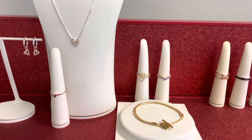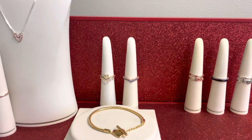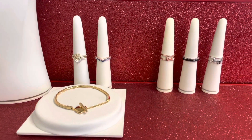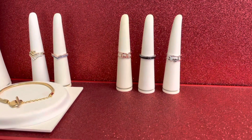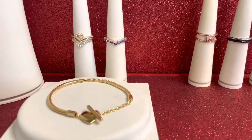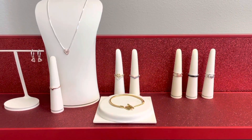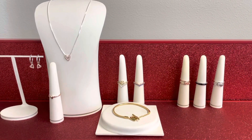We have some absolutely amazing new jewelry pieces to add to our collection for Valentine's Day. Whether you love solid sterling silver, 14 karat rose plated, or our 14 karat gold plated metal, there is something for everyone in this new jewelry collection for Valentine's Day.